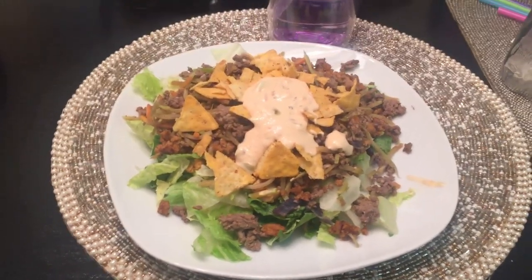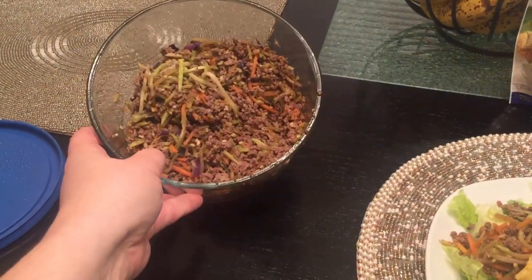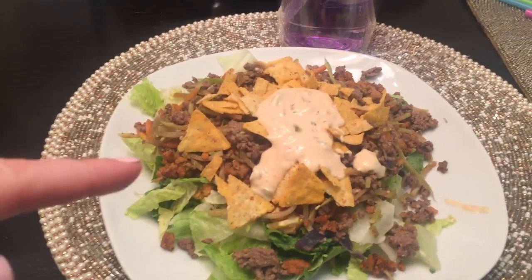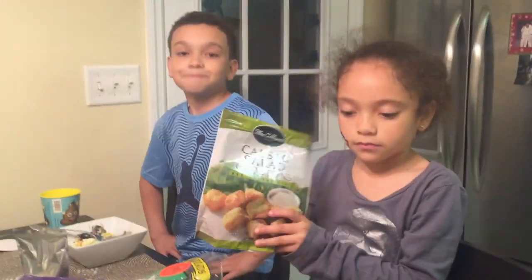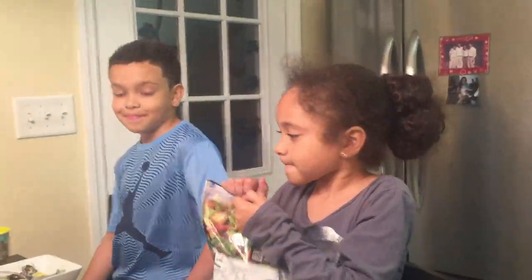I just added some meat that was leftover from the other night with the egg roll in a bowl. I have some extra added veggies on there too, and then these kiwis over here. And they have their Italian ice waiting on them for dessert.